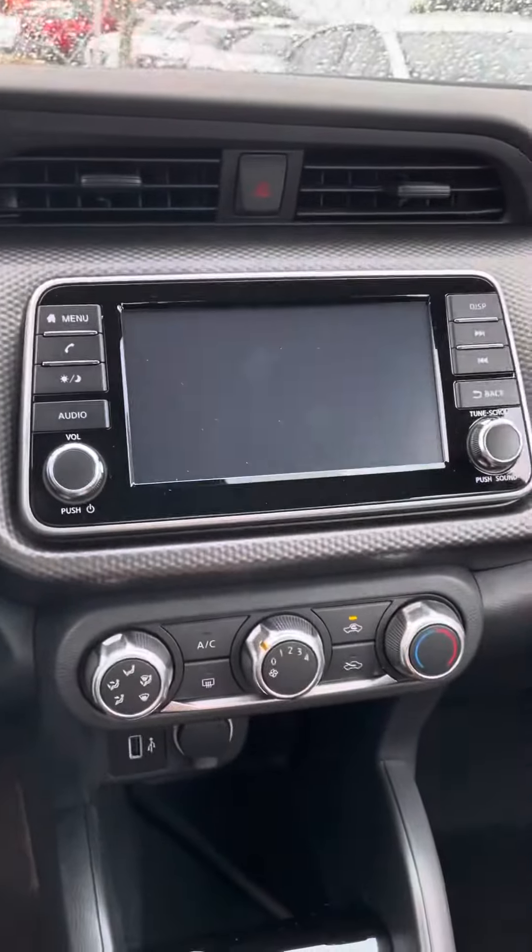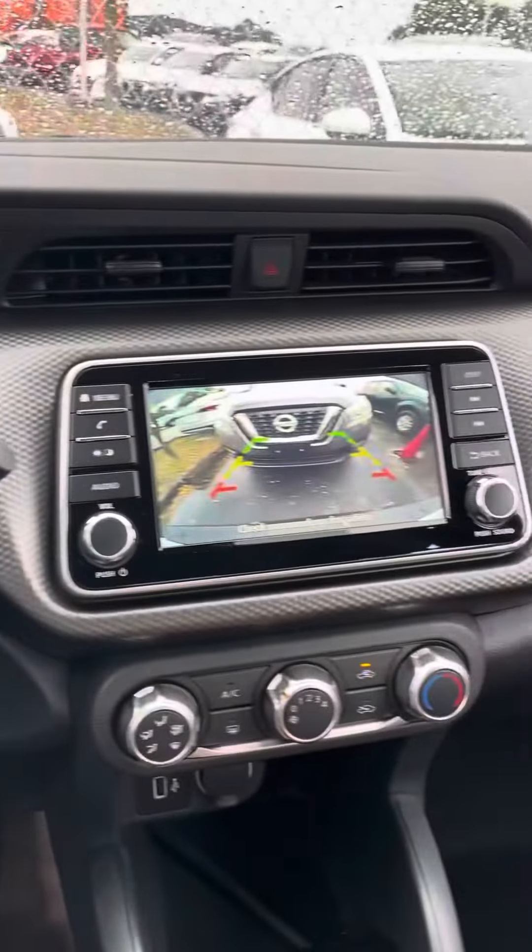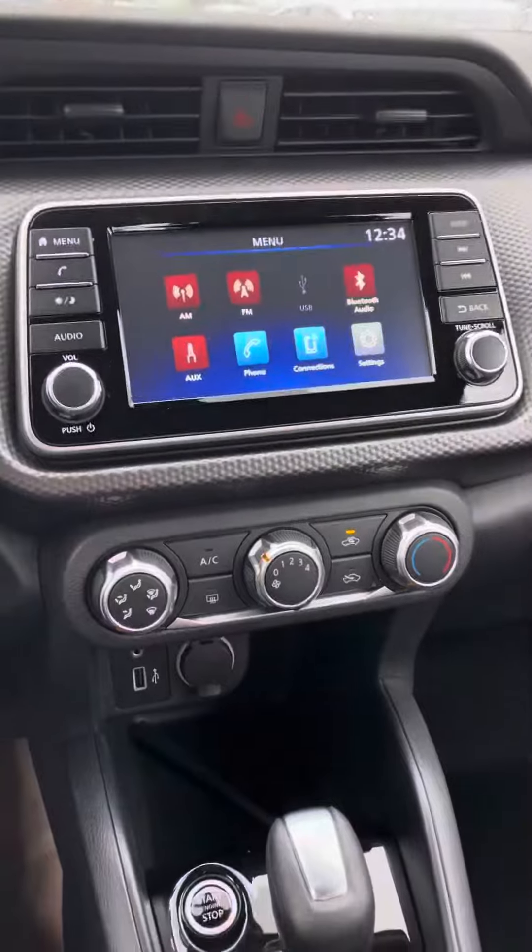This is going to be your backup camera. That beeping would be the rear parking sensors just letting you know how close you're getting to an object. If I were to back up and get too close, it'll brake for me.